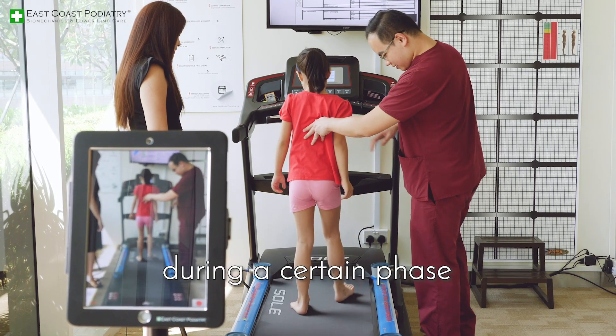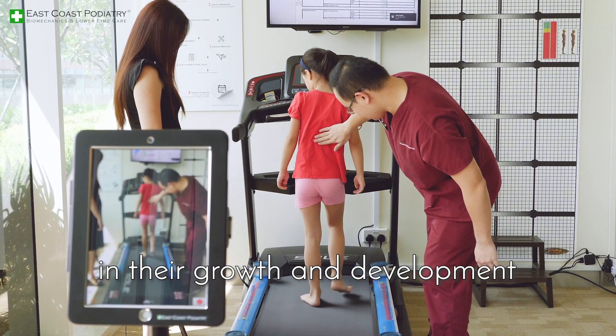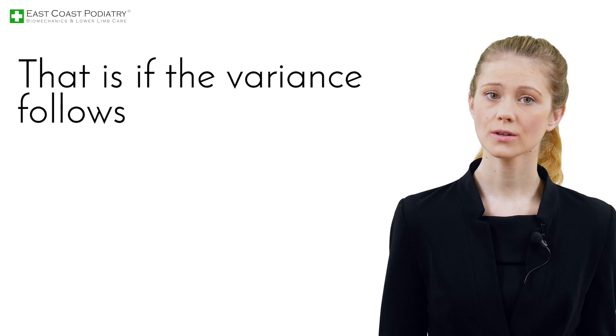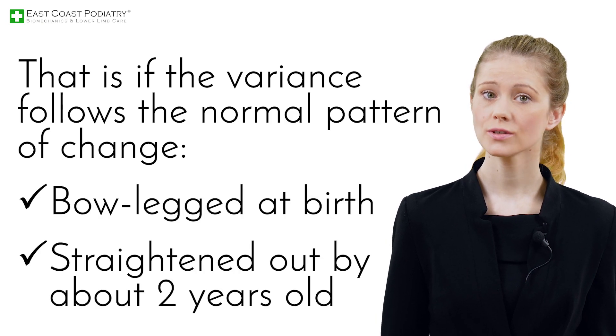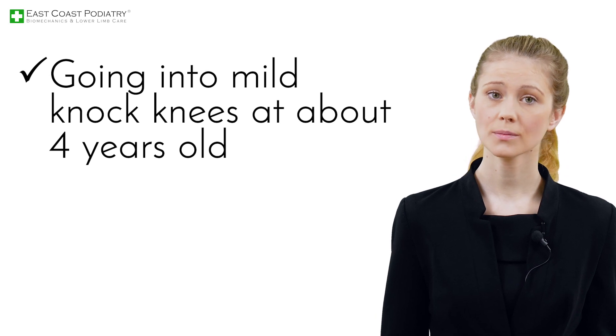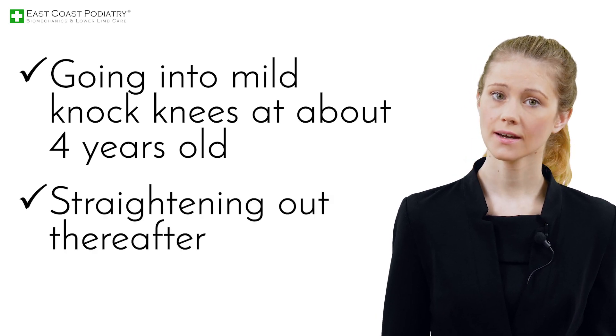Knocked knees are normal for a child during a certain phase in their growth and development — that is, if the variance follows the normal pattern of change: bow-legged at birth, straightened out by about two years old, going into mild knocked knees at about four years old, and then straightening out thereafter.